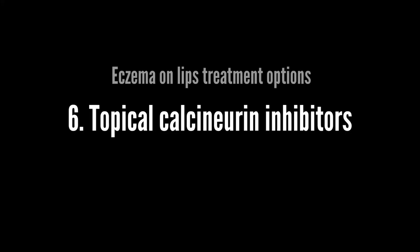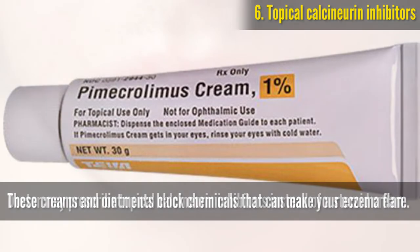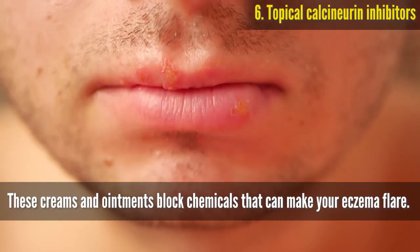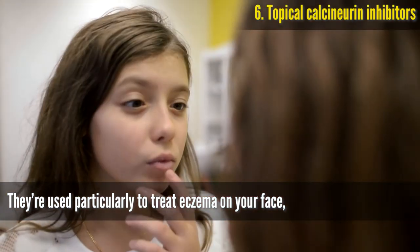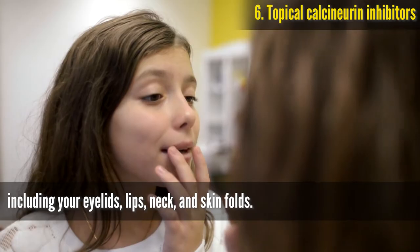Topical calcineurin inhibitors. Your doctor may prescribe topical calcineurin inhibitors instead of a steroid cream. These creams and ointments block chemicals that can make your eczema flare. They are used particularly to treat eczema on your face, including your eyelids, lips, neck, and skin folds.